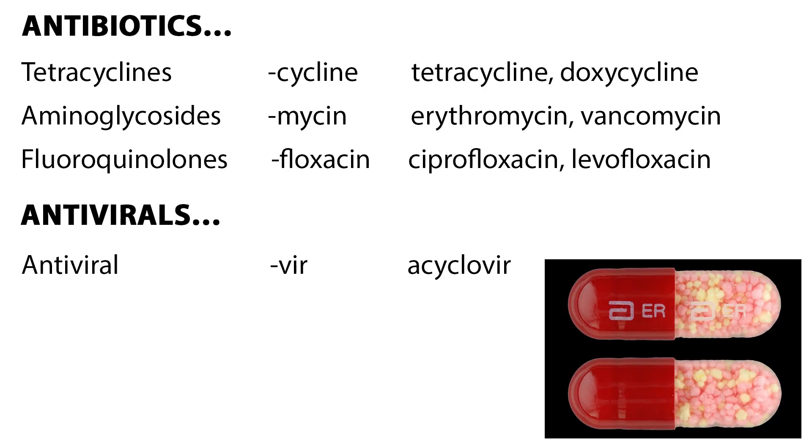Now let's take a look at some antibiotics. There are tetracyclines, which have an easy ending — -cycline — such as tetracycline or doxycycline. These broad-spectrum antimicrobial drugs are used in treating and preventing bacterial infections. Aminoglycosides are another antibiotic, ending with -mycin, such as erythromycin and vancomycin.